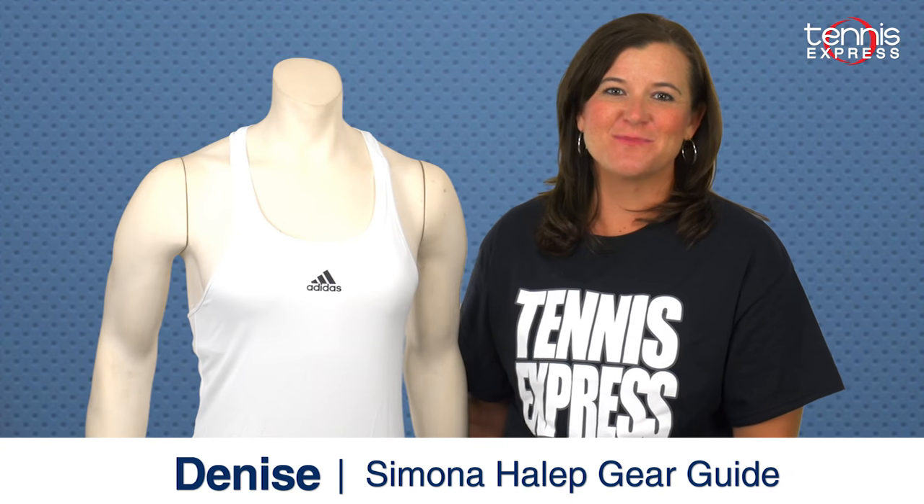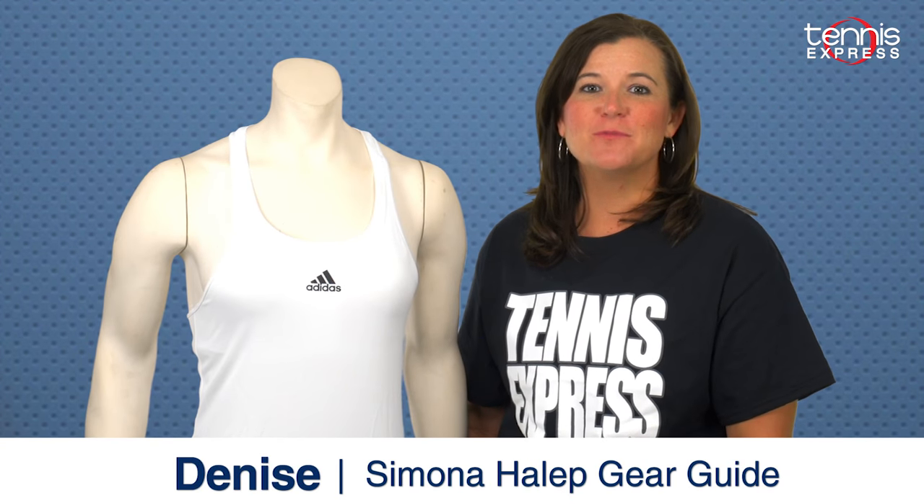Hey tennis fans, Denise here with Tennis Express, and I'm going to show you what Simona Halep will be sporting this year at Wimbledon. After her disappointing run at the French Open, it's certainly time for a fresh new look for the grass court season.